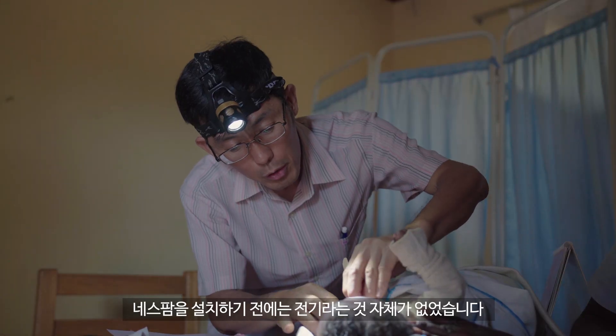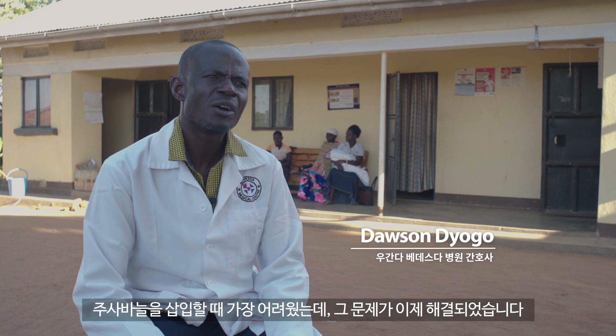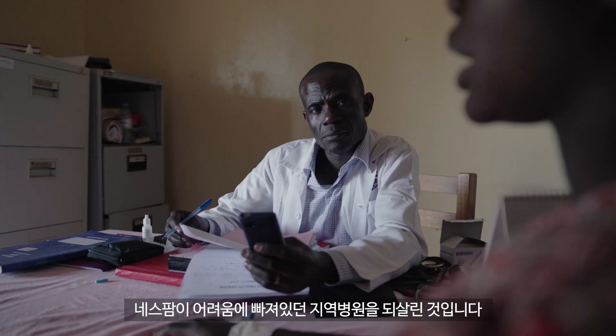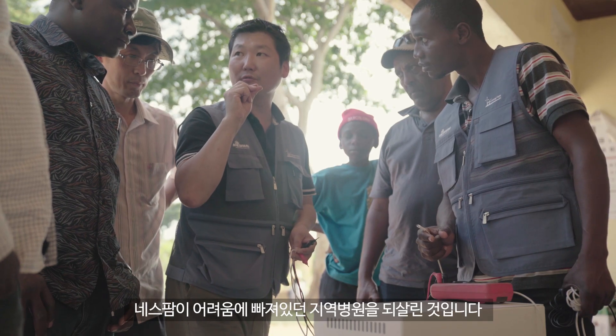Before installation of this solar system, the light was dimmed and gone. Connectivity had been a problem. Now everything will run. NESPAM solar system has now come to rescue the situation of the community.